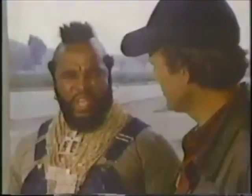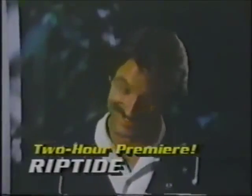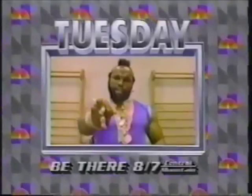Tuesday — tee off the new year with the A-Team; they're more unbeatable than ever. Then Riptide premieres, from the producer of the A-Team. They're wonderful — drop in for thrills, passion, and action in the raw. It's the Riptide two-hour movie premiere, after the A-Team, Tuesday. Be there.